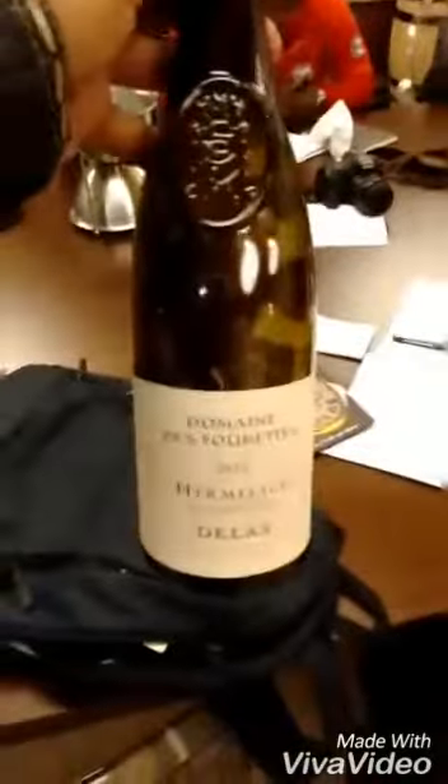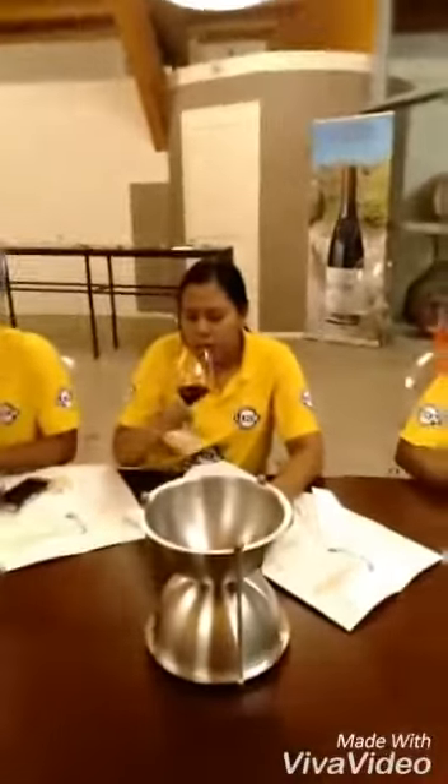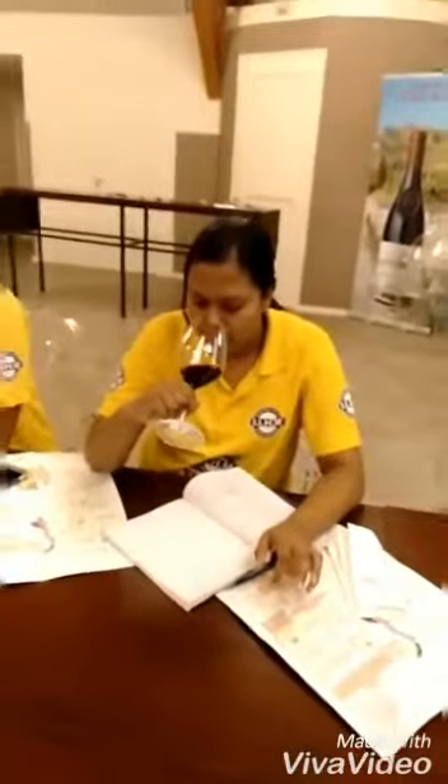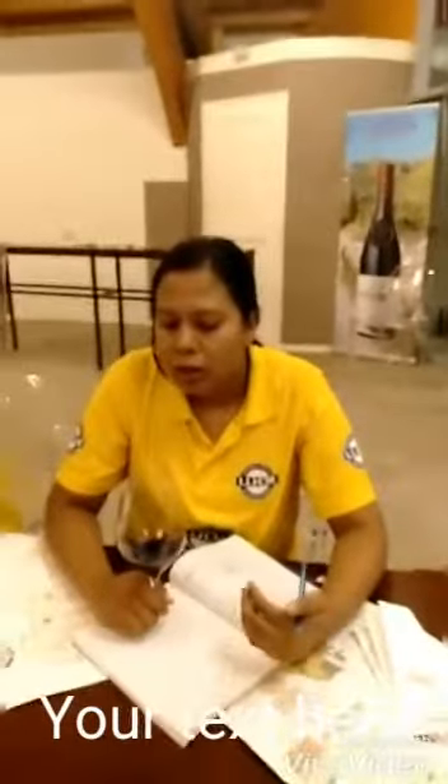Hi everyone, we are tasting Domaine Deep 2S, Hermitage Puthagani — a classic representative of Hermitage wine. It's 100% Syrah with an alcohol volume of 13.5%. On the nose, it's mostly red fruits — ripe, ripe red fruits. I'd say raspberry and cherry.